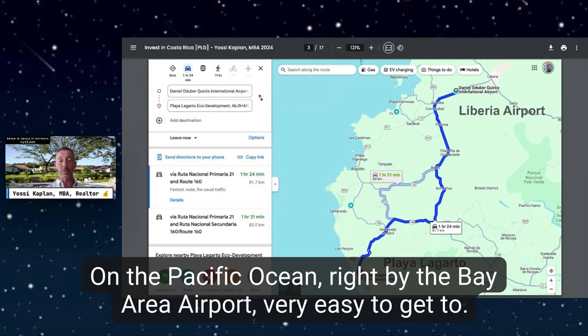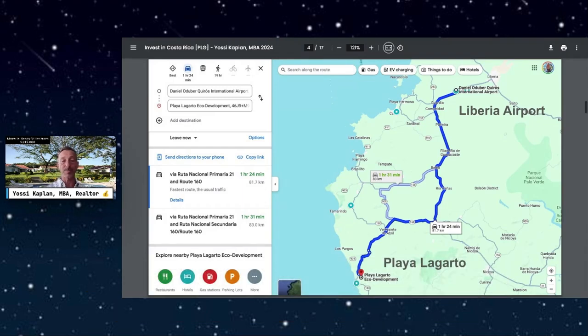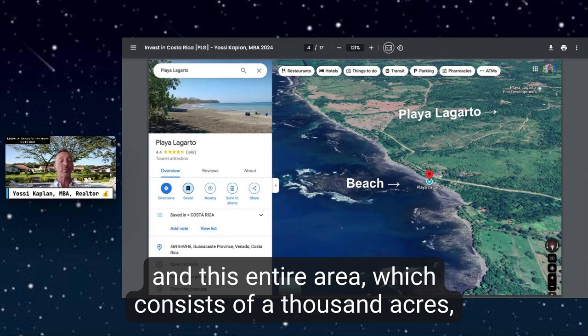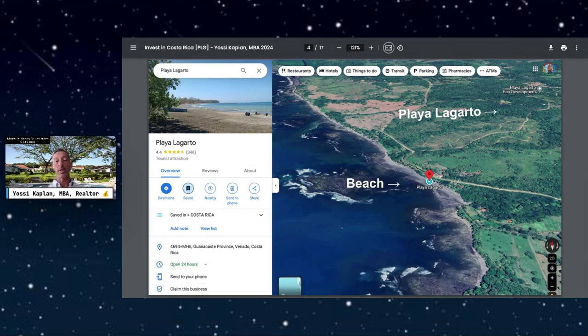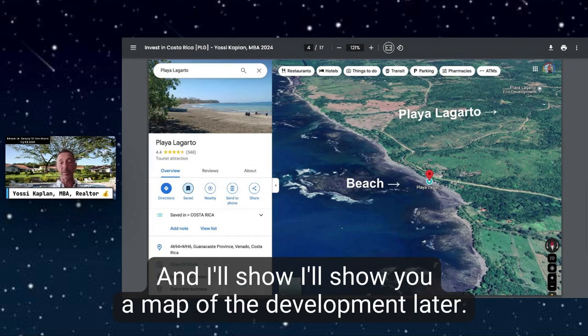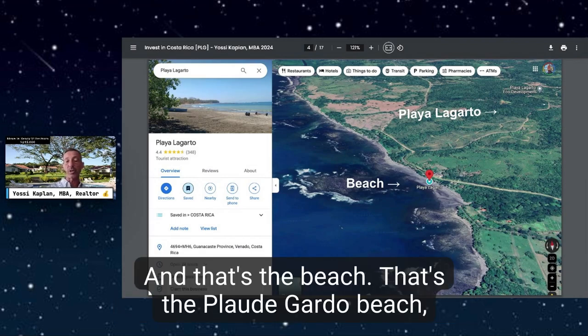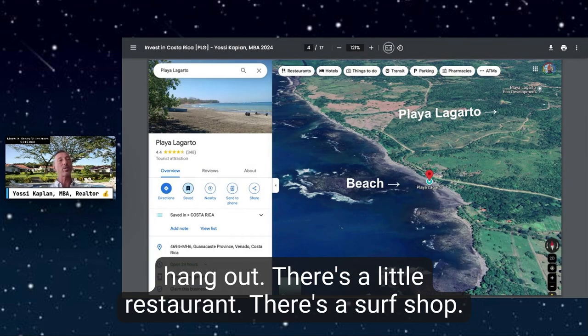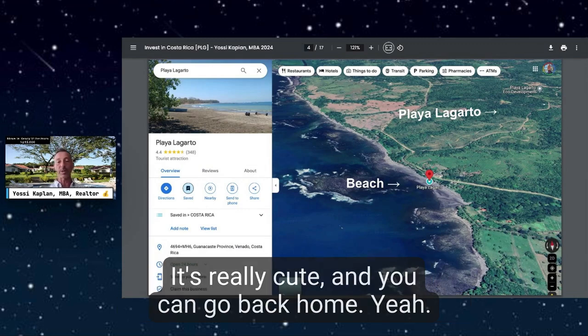Here's an aerial view through Google of Playa Lagarto. This entire area consists of a thousand acres making up Playa Lagarto — I'll show you a map of the development later. That's the Playa Lagarto beach, and you can go down the trail all the way to the beach. There's a little restaurant and a surf shop — it's really cute — and then you can go back home.